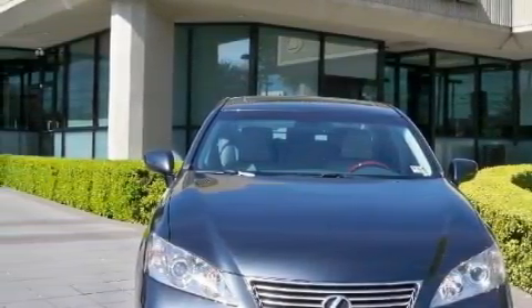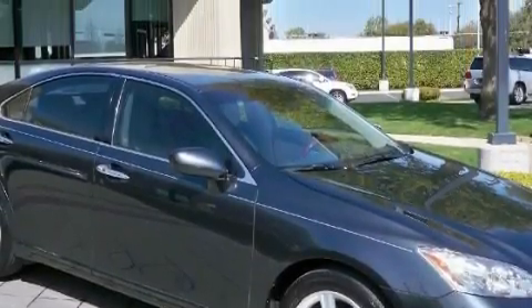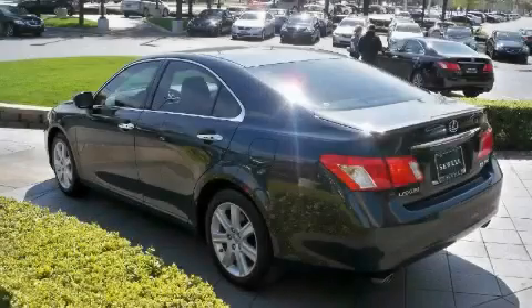This Lexus features a sunroof with a sunshield, a dual-zone climate control system, satellite radio, a low-tire pressure indicator, rear impact crumple zones, and this vehicle has just over 21,000 miles.